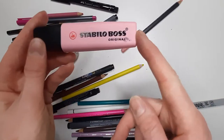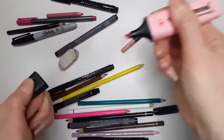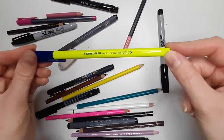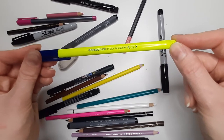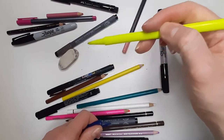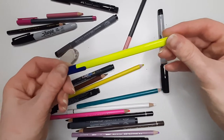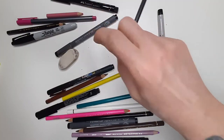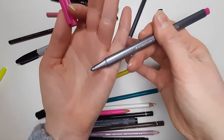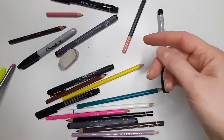I've got a Stabilo Boss original in a soft bubblegum pink — a highlighter with a chisel tip. I do like using highlighters. I've also got a Staedtler Triplus Text Surfer, and I really like the size of the nib — it's got a little bit of give to it, so you can get a slight brush marker feel with it, which I really enjoy. And speaking of Tripluses, I have a pink Staedtler Triplus fineliner, which is really nice for detailing.